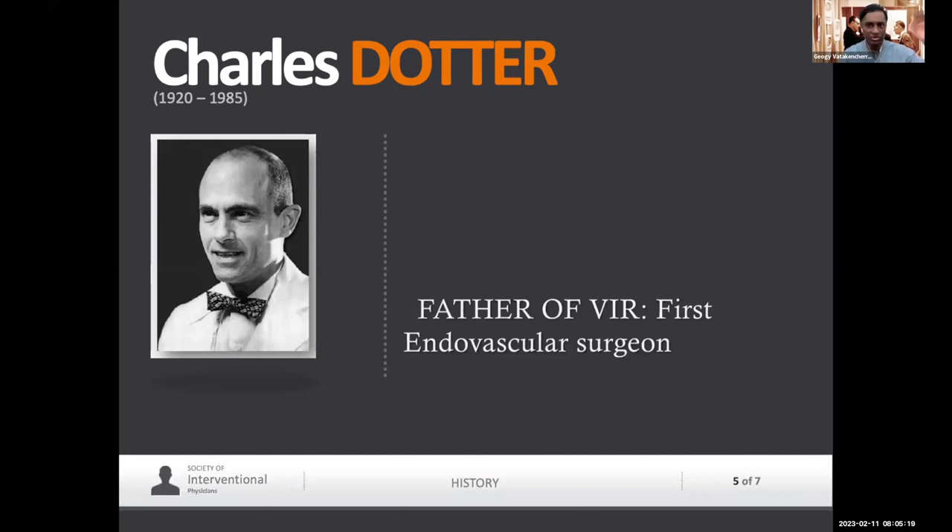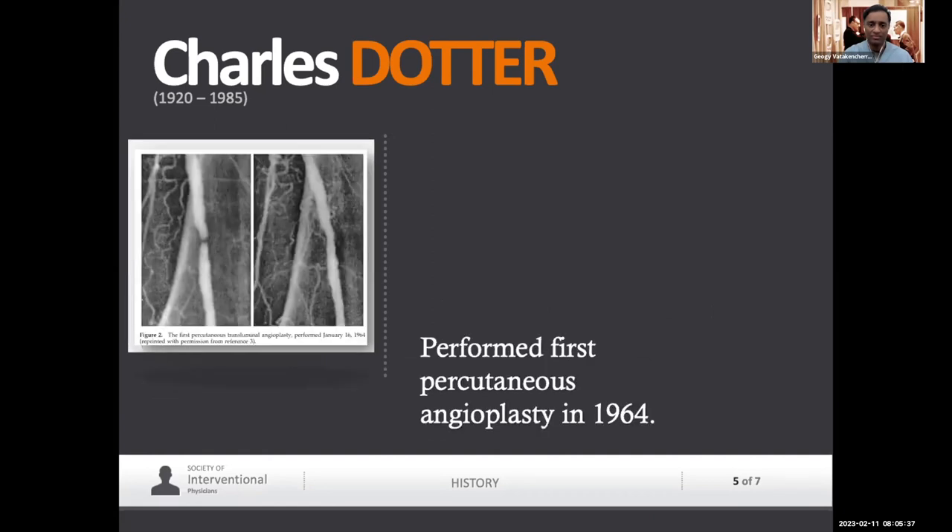The world changed when this gentleman, Charles Dotter, had a vision that we could do surgery without a scalpel. In 1964, he became the father of vascular endovascular surgery — the first endovascular surgeon, the first critical ischemia fighter.